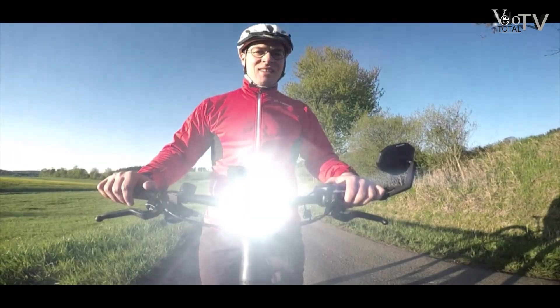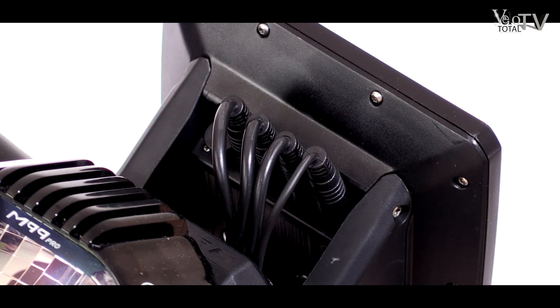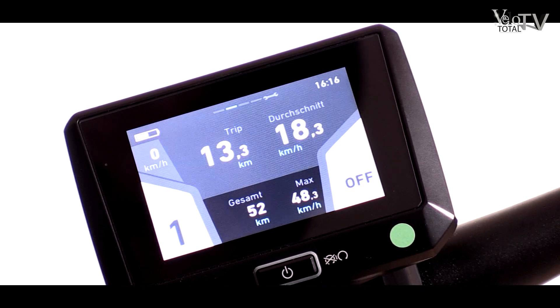Zudem zieht der Designerscheinwerfer auch alle Blicke auf sich. Im Lenkerbereich kommen zwar recht viele Kabel und Stecker zusammen, aber das Ganze wirkt nicht unordentlich und die Bedienelemente schinden Eindruck. Nicht zuletzt das über dem Vorbau thronende opulente Info-Display.